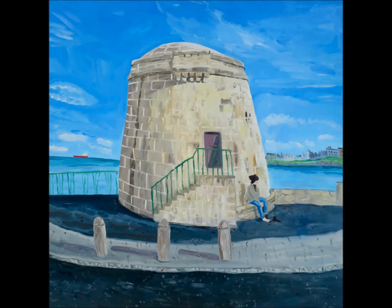Then somebody else said they thought they recognised the building, and we thought maybe it was a Martello Tower. A girl explained that she had seen a Martello Tower, and they're only on the east coast of Ireland. So then we wondered was it maybe in Dublin, because she had seen one in Dublin.